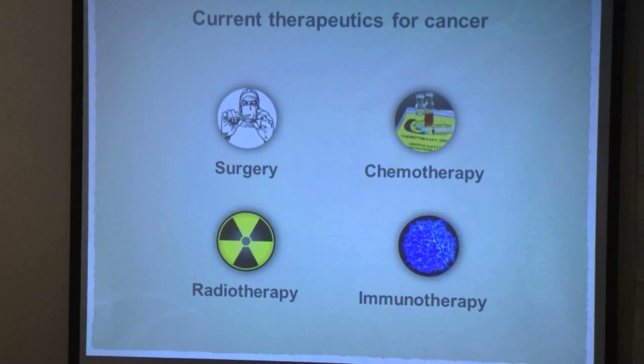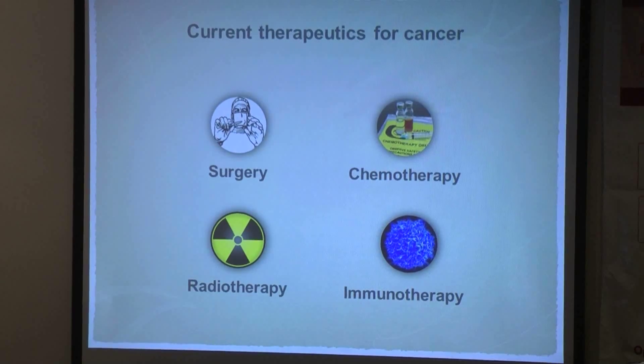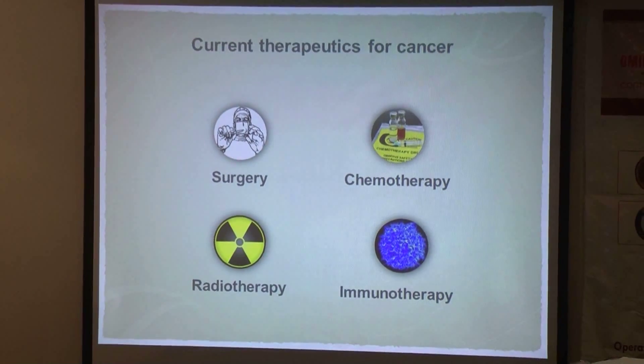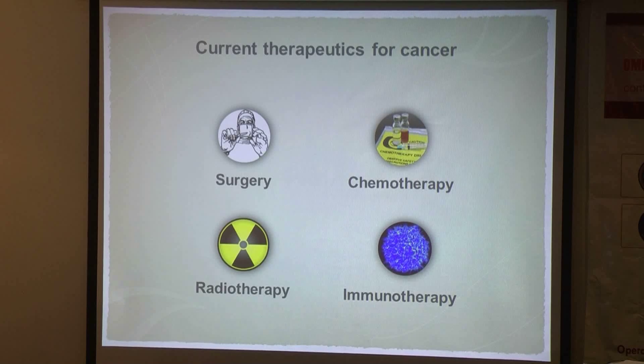As of the 21st century, cancer is arguably the most complex and challenging disease known to mankind, and also an inevitable public health concern of this millennium. Today, surgery, chemotherapy, and radiotherapy are the mainstream treatments for both types of cancer, and immunotherapy has emerged in the recent decade as a promising alternative.